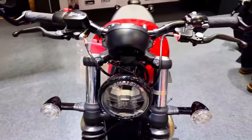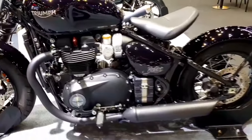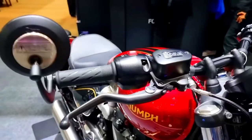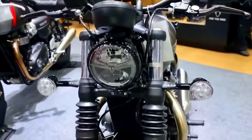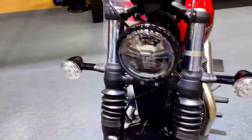For the Bonneville Bobber, Triumph provides a large selection of genuine accessories that let riders customize their motorcycles to their tastes. These additions come in a variety of seat, handlebar, exhaust, baggage, and other configurations. Riders can truly make their Bonneville Bobber a distinctive representation of their personal style with the help of these customization options.